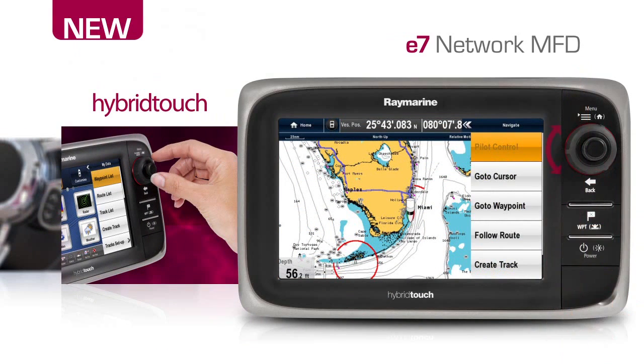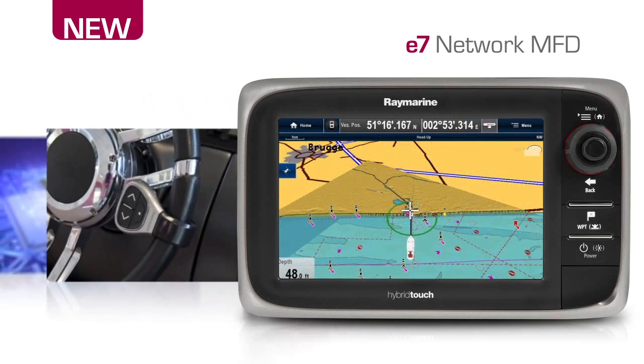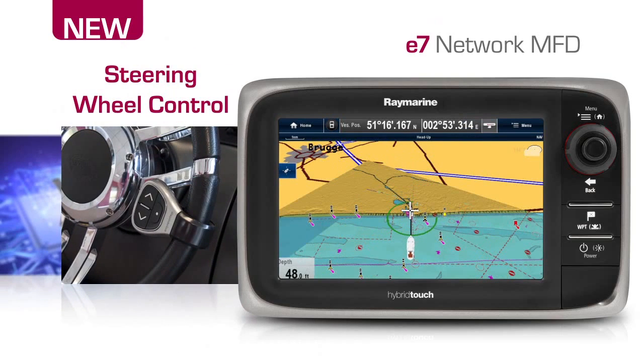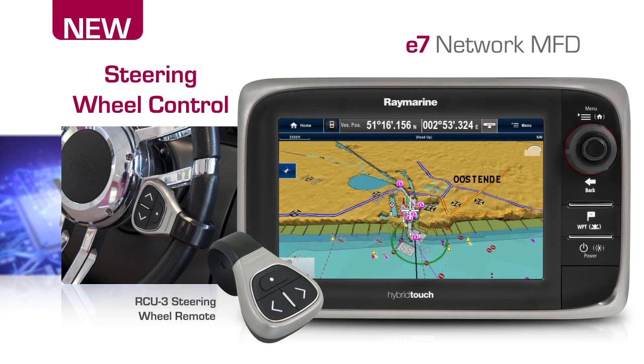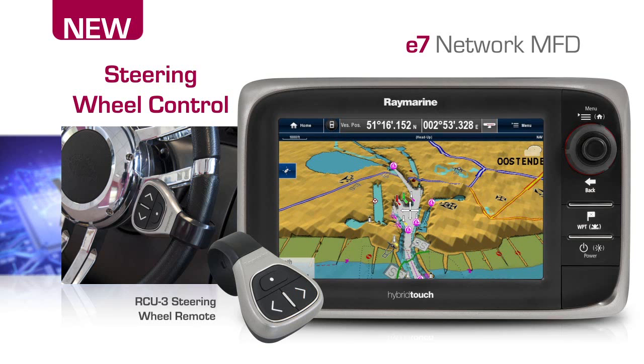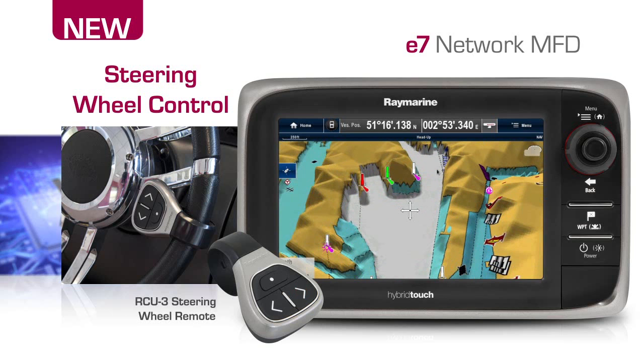Lighthouse takes full advantage of RayMarine hybrid touch technology, giving you a choice between touchscreen operation or full keypad control when seas are rough. Control the E7 from its touchscreen, its keypad or right from the steering wheel. The optional RCU-3 steering wheel remote keeps you in command without letting go of the wheel. Change range scales, control your music, switch between apps and even mark a waypoint — it's all possible with the wireless RCU-3 remote and Bluetooth wireless technology.